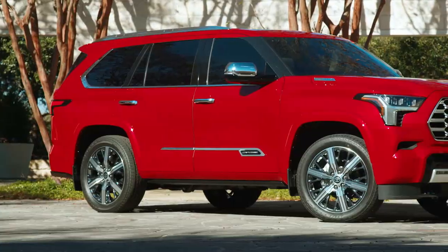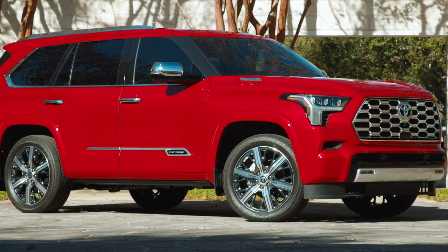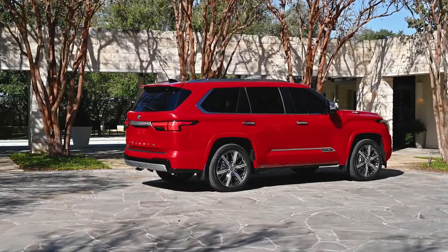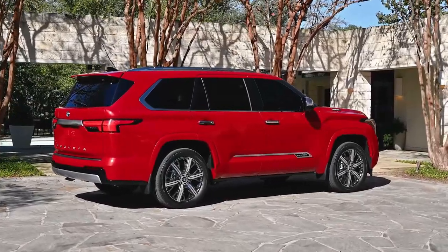Designers also gave the SUV blacked-out E-pillars and muscular fenders reminiscent of the pickup. They're joined by streamlined bodywork, a more modern greenhouse, an upright rear end with slender taillights, as well as prominent Sequoia badging.